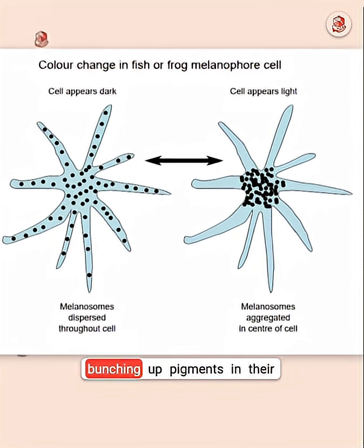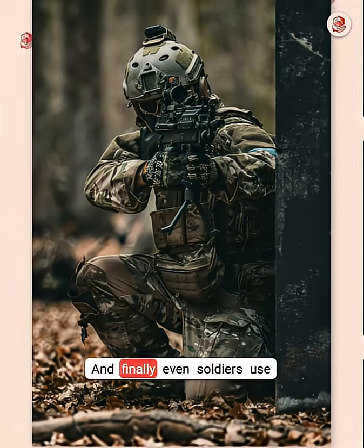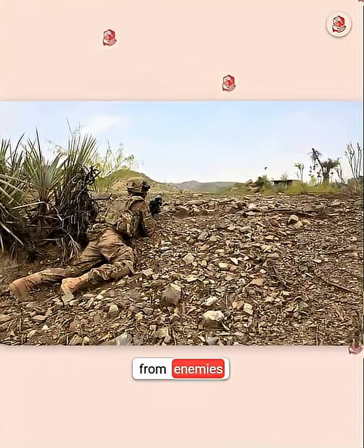Some marine animals even change their brightness by spreading or bunching up pigments in their skin to confuse predators. And finally, even soldiers use this idea, matching themselves to the surroundings to stay hidden from enemies.